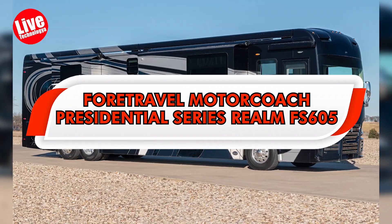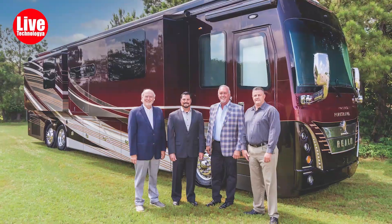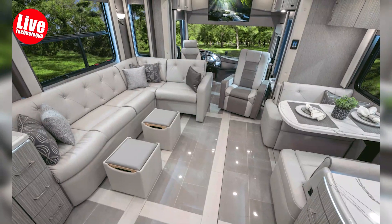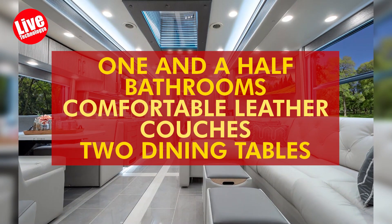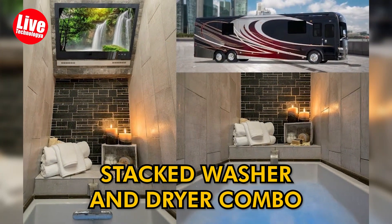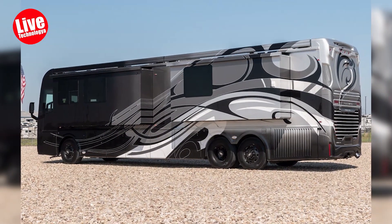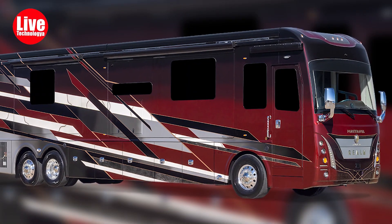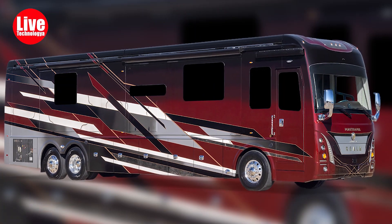The For Travel Motor Coach Presidential Series Realm FS605 is a luxurious RV spanning 45 feet in length that provides a five-star hotel experience on wheels. Inside, you'll find lavish amenities such as one-and-a-half bathrooms, comfortable leather couches, two dining tables, and a convenient stacked washer and dryer combo. The stylish appearance is enhanced by a custom paint job, and the vehicle is powered by a robust Cummins X-15 engine boasting an impressive 605-horsepower and a staggering 1,950 lb-ft of torque.